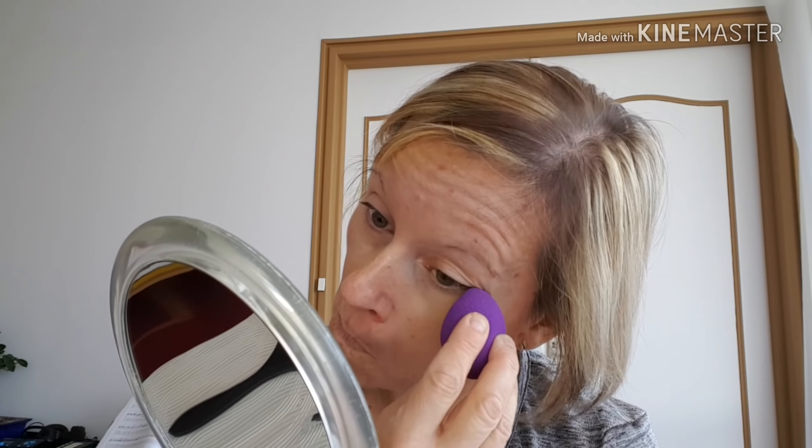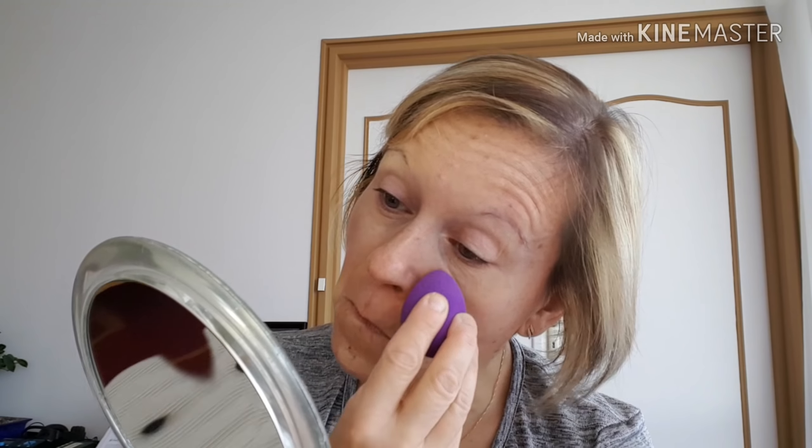Je vais appliquer une base quand même. Je pense que vous voyez bien — heureusement que j'ai mis une lumière artificielle. Voilà ce que ça donne, plutôt un bon résultat pour l'instant. Vous voyez, ça matifie bien, ça a une très bonne couvrance, je trouve.